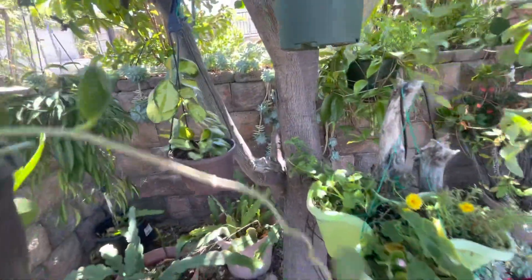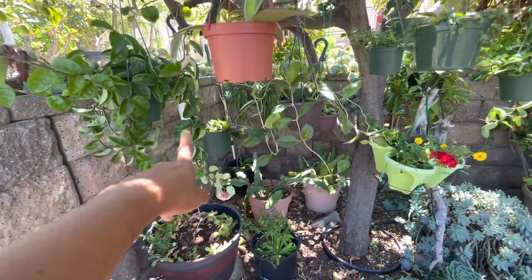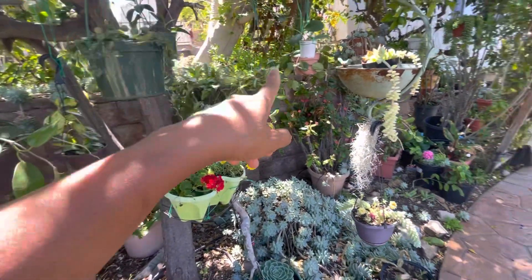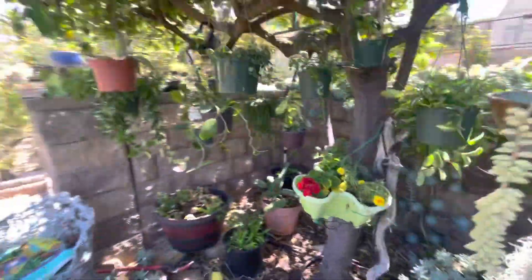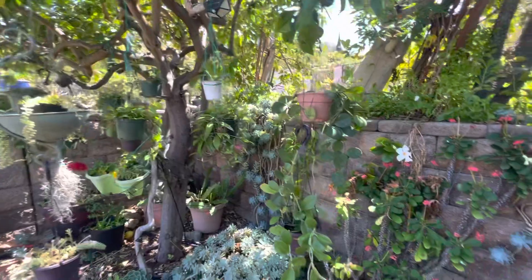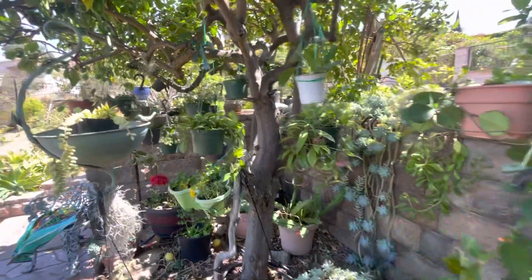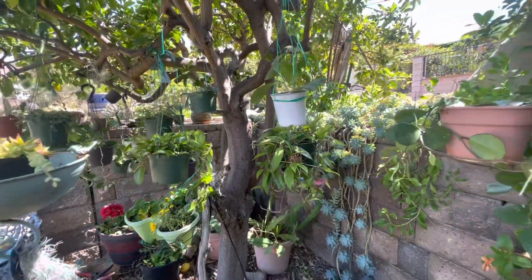In one month I collected — let me count — one, two, three, four, five, six, seven, eight, nine, ten, eleven, twelve, thirteen, fourteen, fifteen — fifteen plants! One month! So you know where all my hard-earned money is going. But it's worth it, so worth it — so happy!